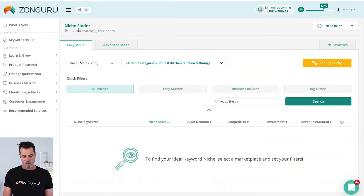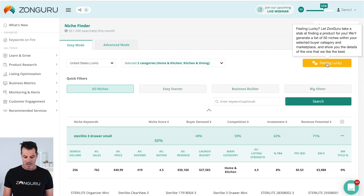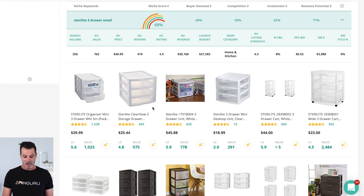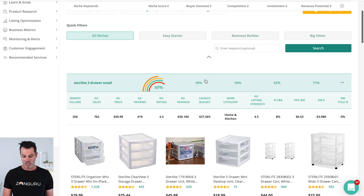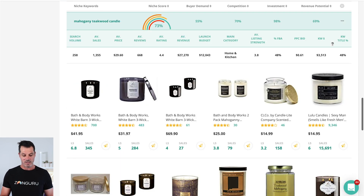In the niche finder we have easy mode and advanced mode for returning products in different categories, but if you're stuck just hit the 'I'm Feeling Lucky' button. The dice spins and here we go — 'Sterilite three-drawer small.' A decent score with a lot of information to look at. If you don't like that idea, just hit the button again and you'll get another random product — like 'mahogany teakwood candle' — and you can keep getting new ideas. That's number one.